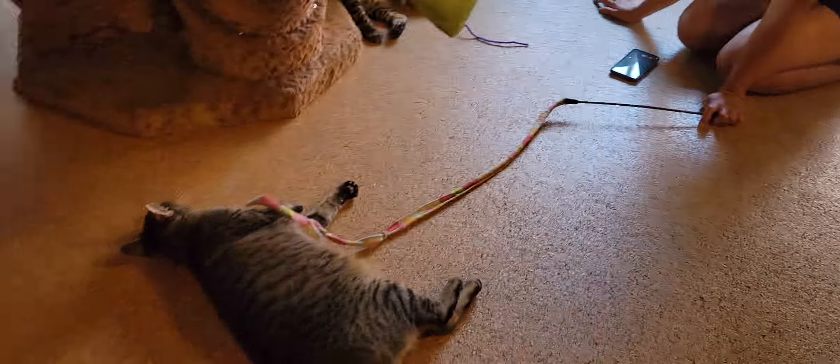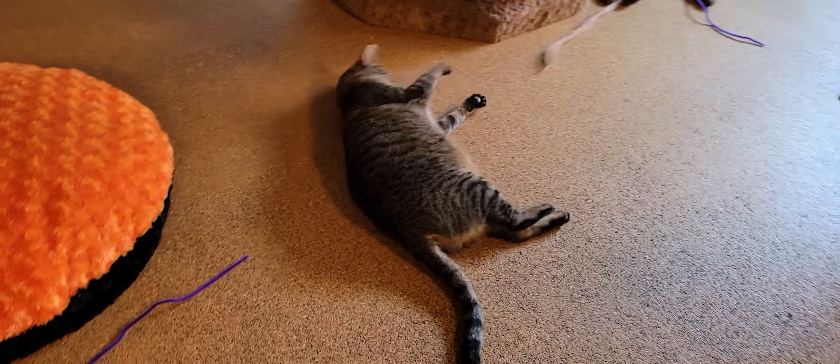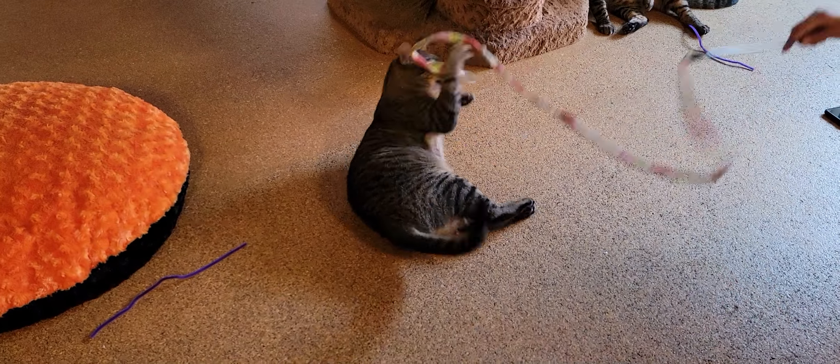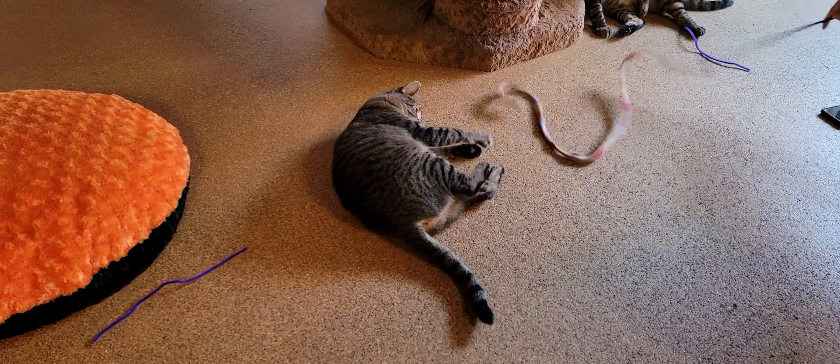So those are the cats that we have hanging out with us today. As I said, we do have a little bit of availability for walk-ins today, but it's always best to make your reservation in advance at catcafesd.com. Don't forget about parking and no children under six. Thanks folks, we'll see you soon.